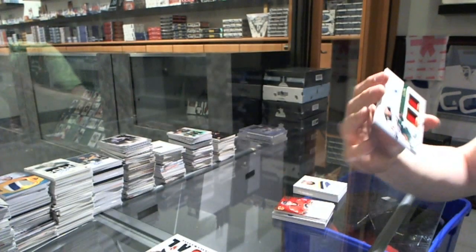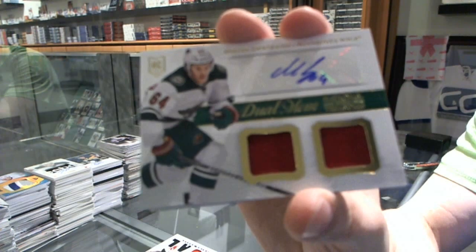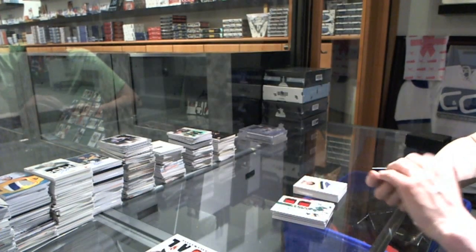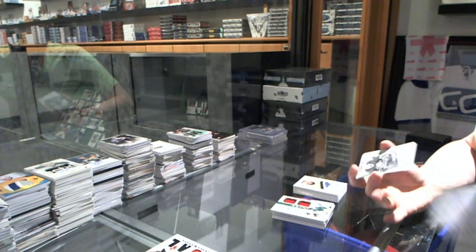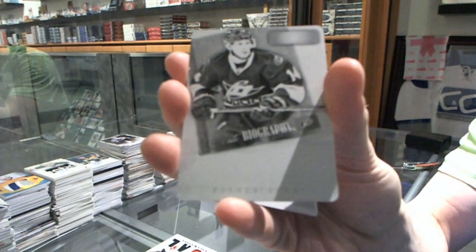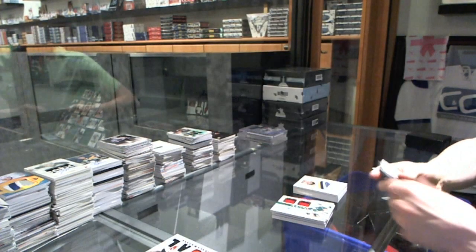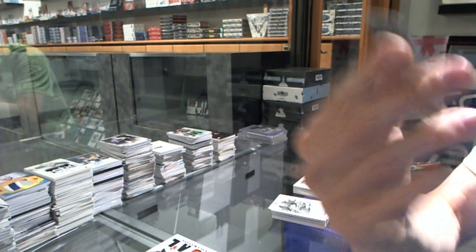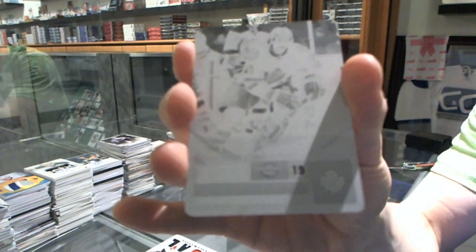We've got a dual jersey and autograph for the Minnesota Wild, Mikael Granlund. We've got a 1-of-1 black printing plate from Playbook for the Carolina Hurricanes, Nathan Gerbe. And a 1-of-1 black printing plate from Contenders for the Toronto Maple Leafs, Joffrey Lupul.